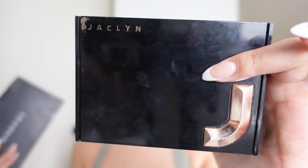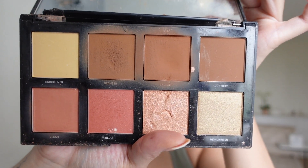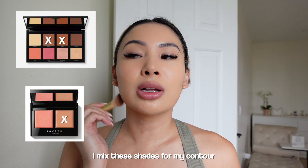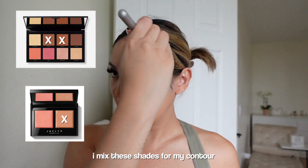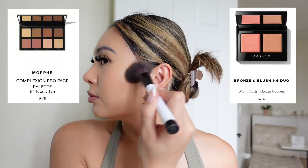Now I'm going into contouring using the Morphe Base palette and the Jaclyn Hill blush bronzer palette. I mix the contour shade with the bronzer to create a beat. I apply under the jawline to snatch and define it, then blend out. For my cheeks I use a fluffier brush and go upwards. For my nose contour I go under the tip, on either side of the bridge, and then blend everything out.